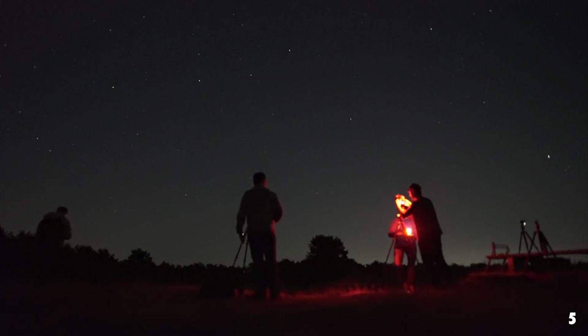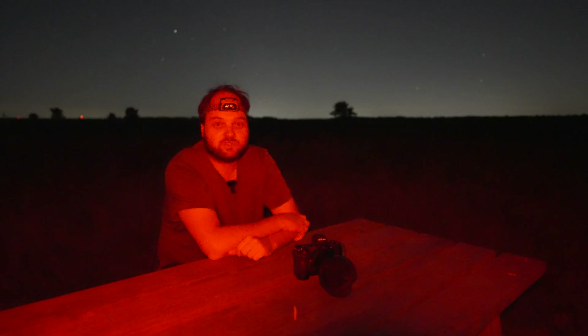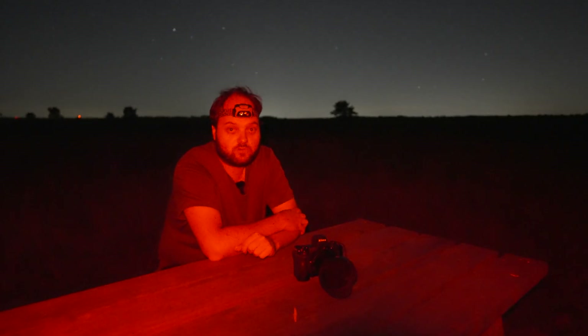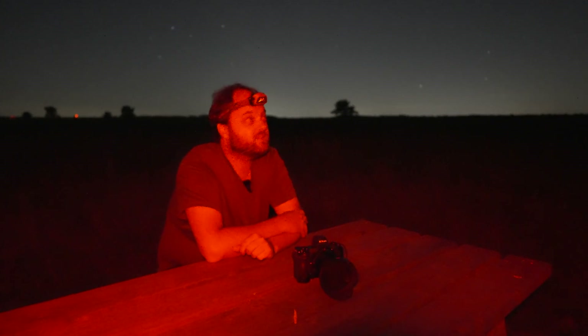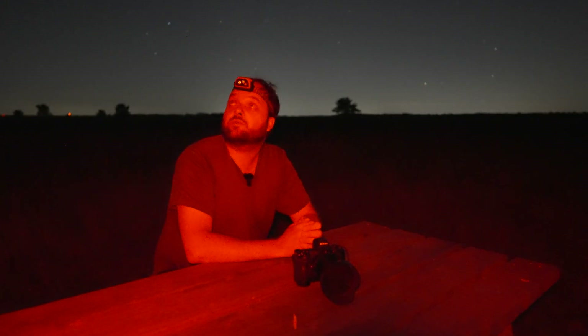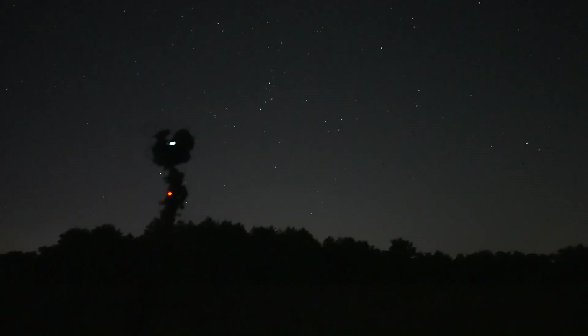We've already seen the first Perseids in the sky and it's not even astro-dark yet, so that promises to be a really good night. Tomorrow we also hope to go to another location — somewhere in Germany, maybe — but tonight we are focusing on shooting here in the Netherlands toward the radiant point, from which all the Perseids seem to originate. I'm looking at it right now — it's just below Cassiopeia in the north of Perseus.